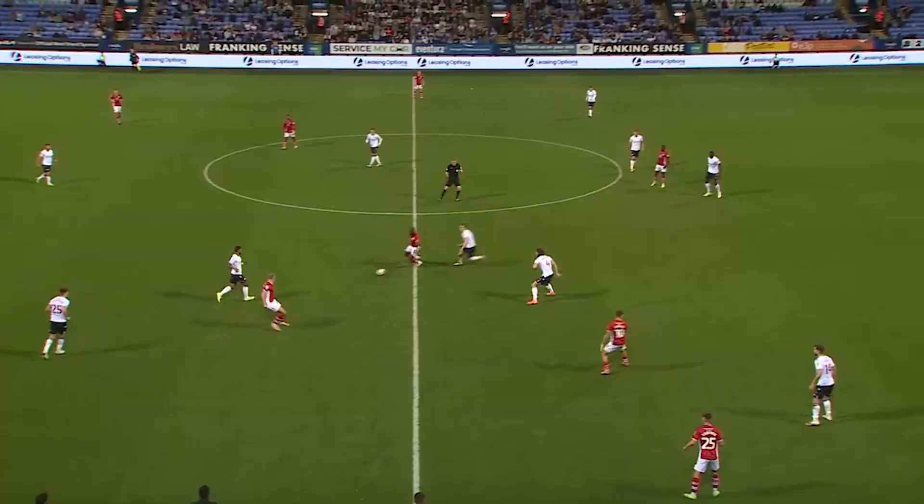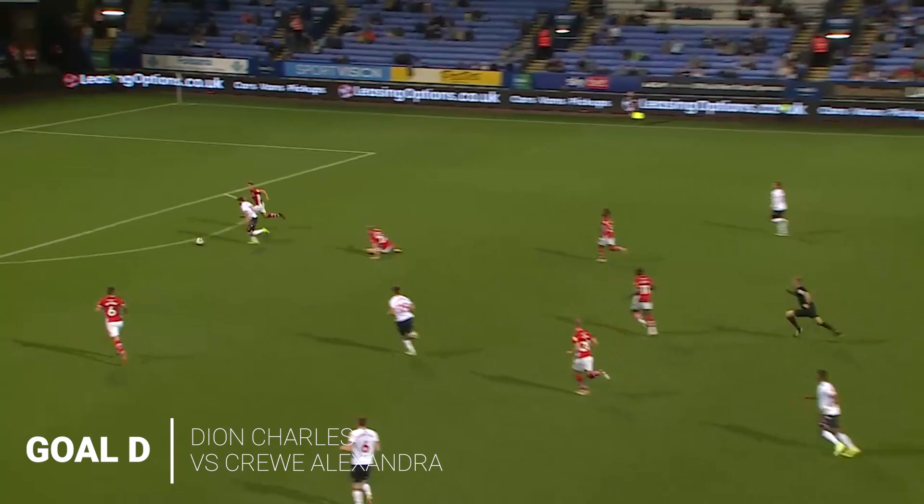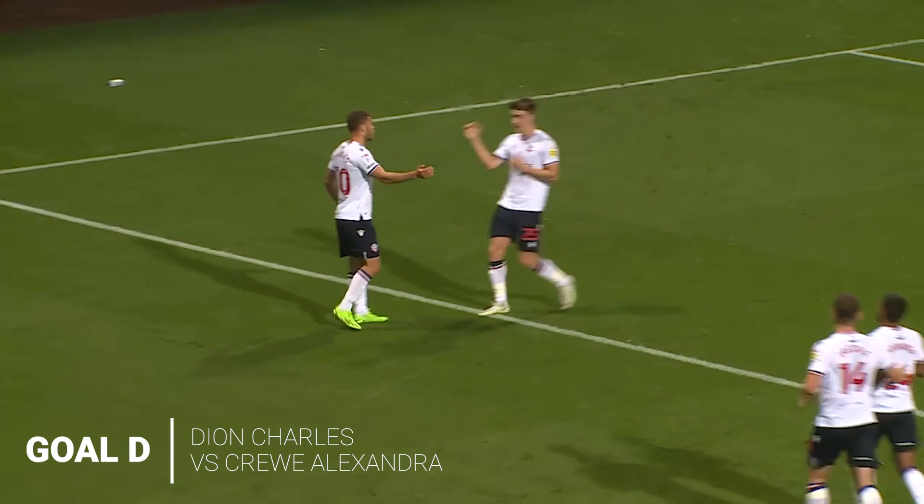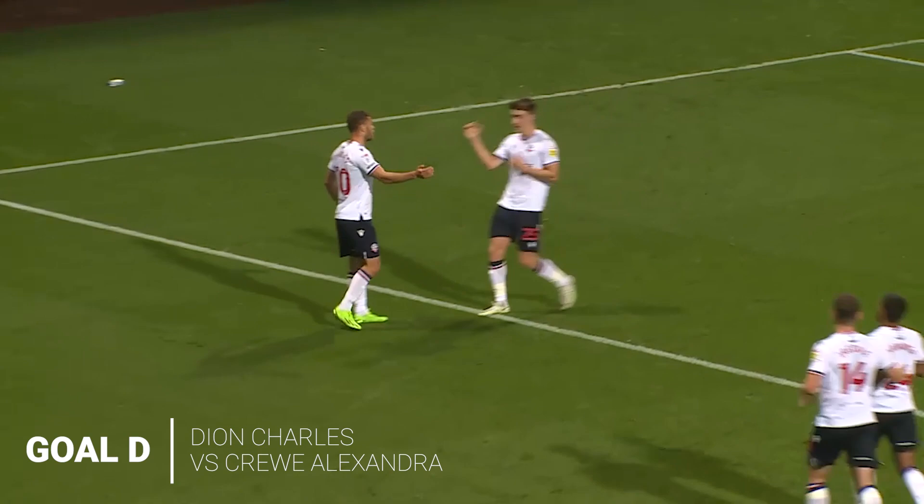Tremendous from the young man. It was a lifetime ago when Bakayoko netted the opener, but here come Bolton with Kachunga. Through the gap, finds Charles — great first touch. He's through one on one with the goalkeeper. He rounds Richards — what a finish! What a goal from Dion Charles. It's now two for the season for the Northern Ireland international.